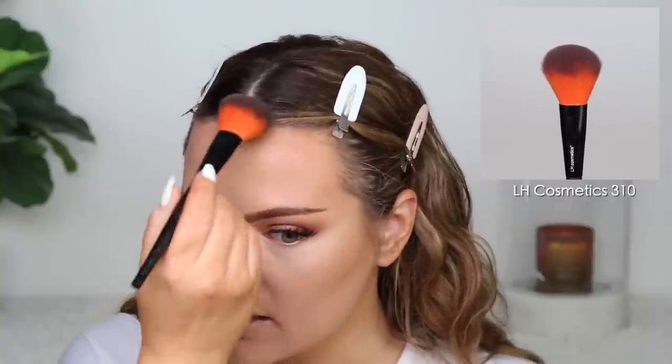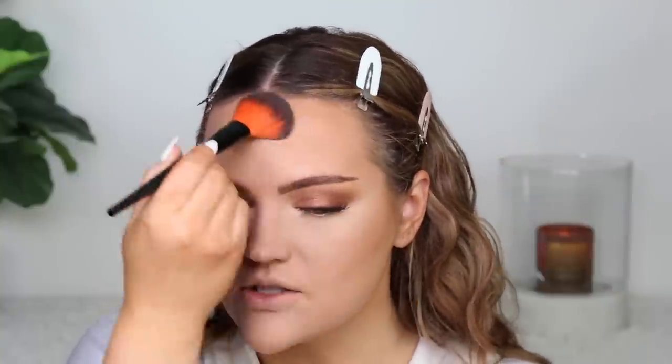For bronzer, I haven't used this on my channel for a bit. This is the MAC Mineralized Skin Finish in Dark Golden. This is another bronze shade in the Mineralized Skin Finish line, like Give Me Sun that I use often. I really like Dark Golden — it's not as warm as Give Me Sun, even though it has the word golden in it. I feel like it pulls more neutral bronze than super warm, and it's nice and buildable.